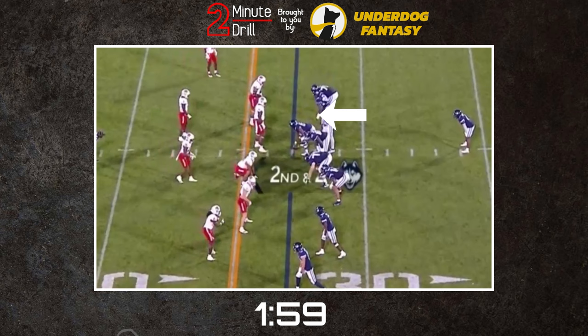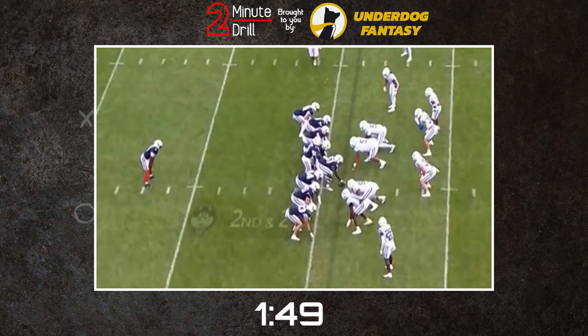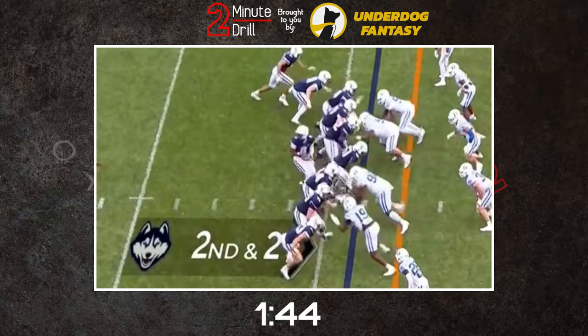Christian Haynes profiles as a road grader. His initial punch at the point of attack is destructive, popping defenders' pads and allowing him to take full control with leverage and his powerful grip. Haynes is on the shorter side for a guard, and this combined with his excellent length and stout frame make it easy for him to stay under forward rushes, hop his feet back, and re-anchor to slow them down.